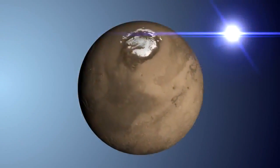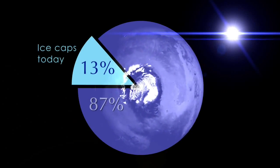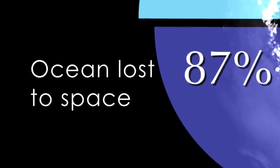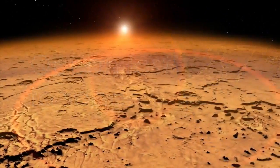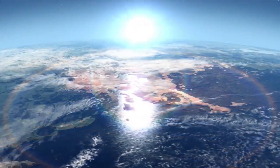The findings indicate that only 13% of an ancient ocean remains on the planet today, now stored in the polar ice caps. 87% of this ocean has been lost to space. This means that early Mars would have looked much different than it does today, with a significant portion of its surface covered by water.